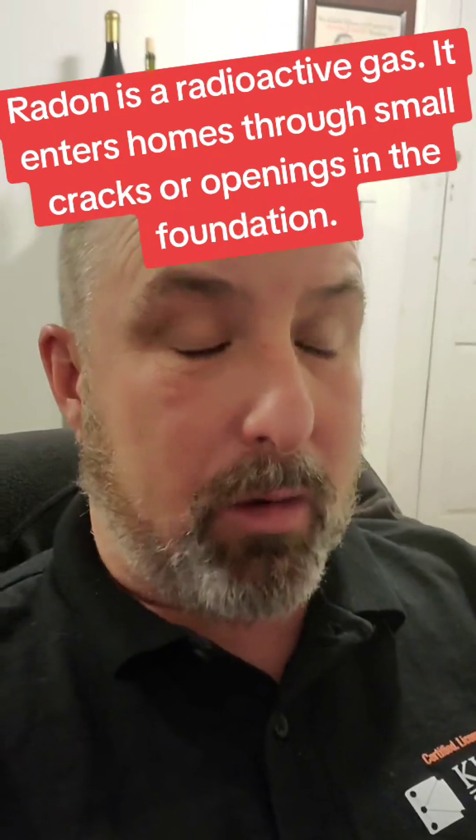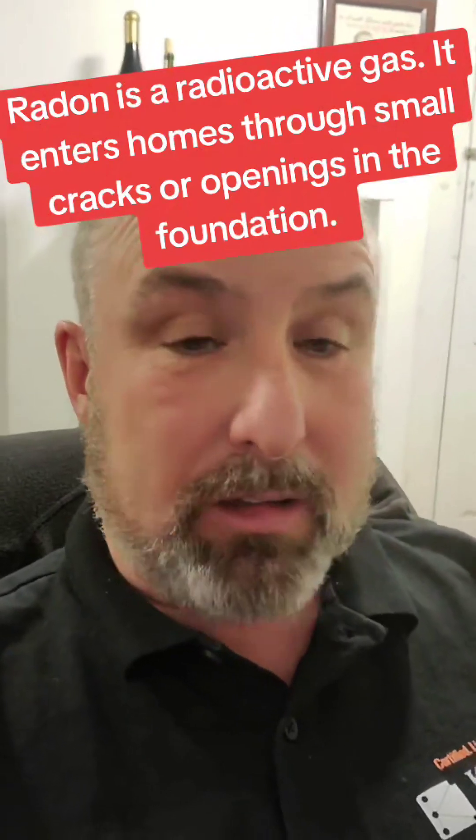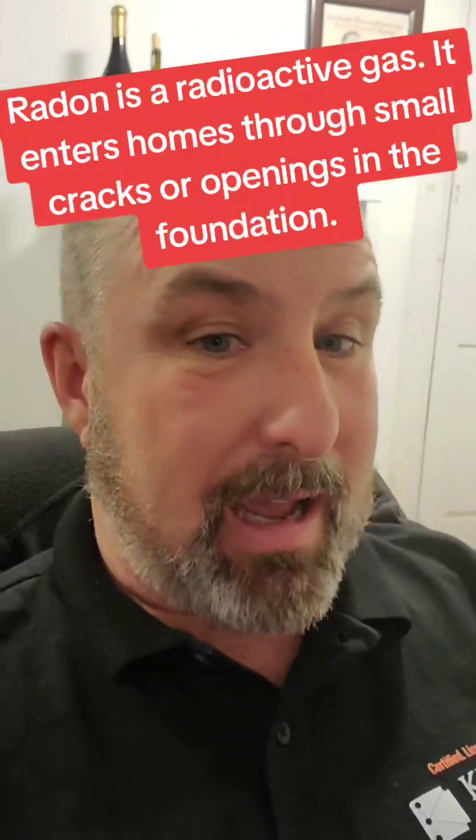Now you might be wondering what exactly is radon? Everywhere in the world, radon gas emits from the ground. If you drill down far enough into the earth, you're going to hit uranium. Uranium decomposes and turns into something called radium, and radium off-gasses radon gas. If you lay on the grass at the park you could be getting up to about 1.3 picocuries of exposure. The human body can withstand some level of radon, but when it concentrates inside your home — think about it, your home is closed up — the radon levels can get very high and you're breathing in that radioactive gas all day and all night while you're sleeping.